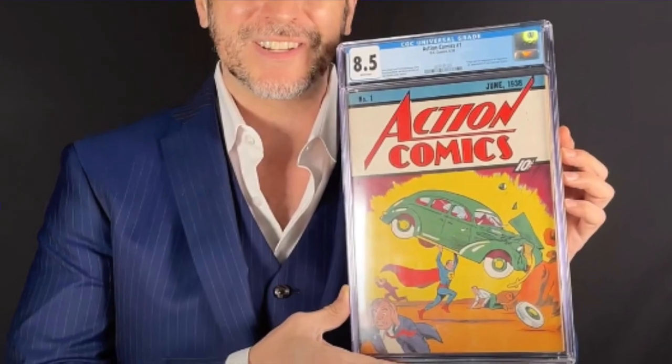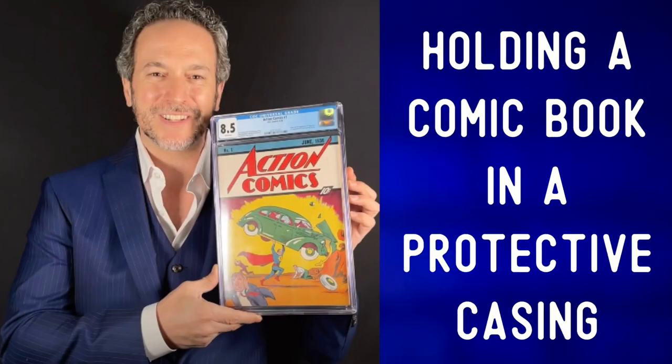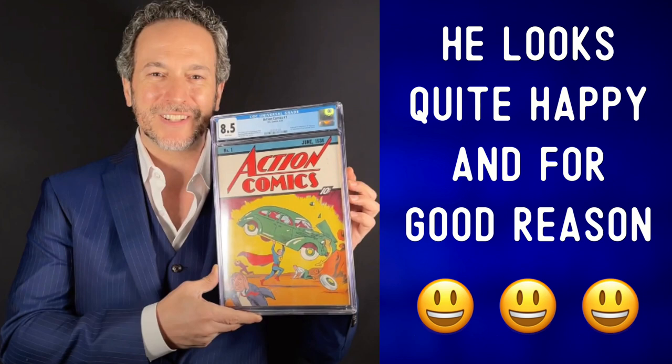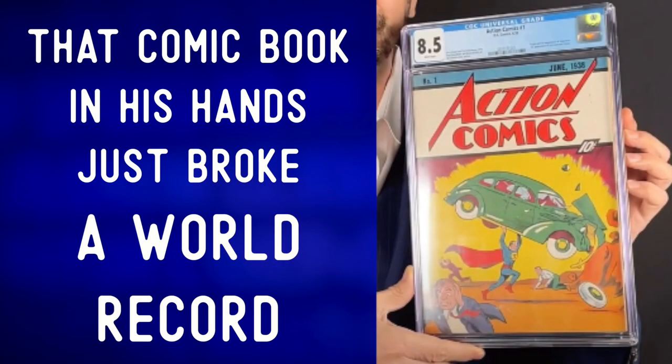Let's describe the photo and expand our vocabulary. In this photo, we can see a man in a suit holding a comic book in a protective casing. He looks quite happy, and for good reason — that comic book in his hands just broke a world record.